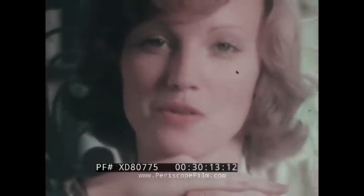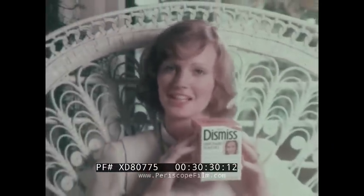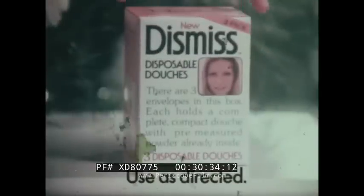"You know what I've always looked for? A douche that's delicate and feminine. And look, I found it." New Dismiss disposable douche — a complete three-ounce douche with pre-measured powder already inside, just add warm water. Dismiss lets you feel so fresh and feminine and nice, and everything's disposable too. New Dismiss — the little disposable douche. There's nothing like it.